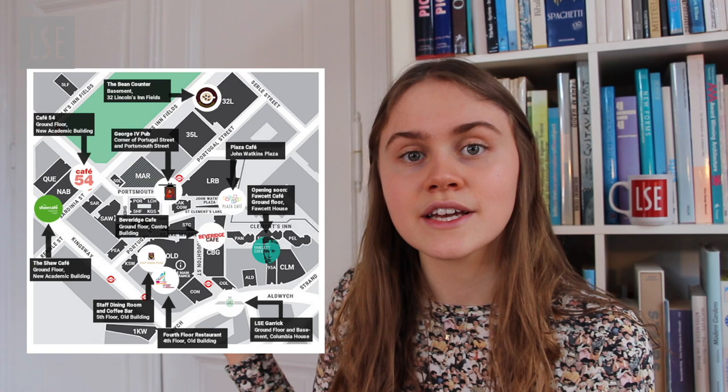Campus itself, despite being quite small, actually has 10 places where you can get something to drink or eat. This is a map of all the restaurants and cafes on campus. All of them are supposed to have a halal, a vegetarian, and a gluten-free option. They also serve kosher and vegan dishes in some places, and there are actually two places that specialize in only serving vegan food, which is really nice.